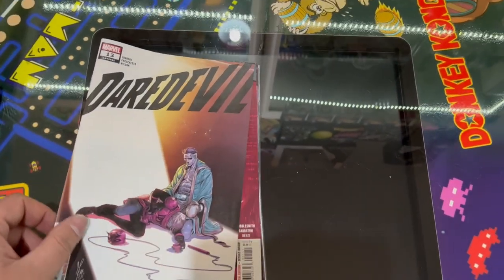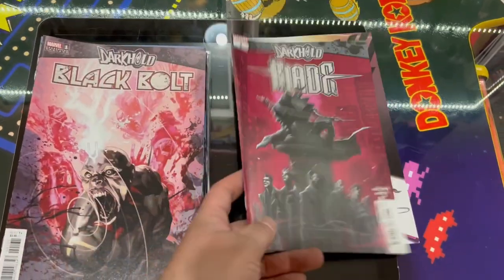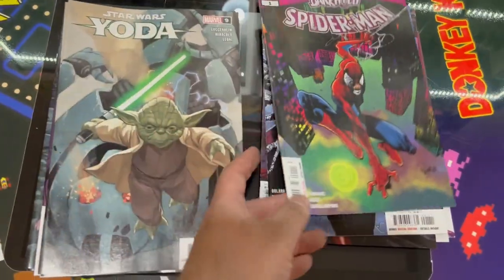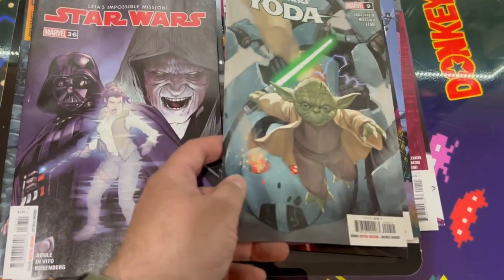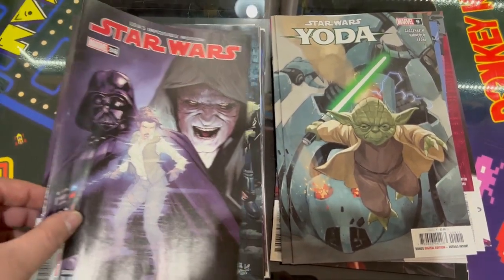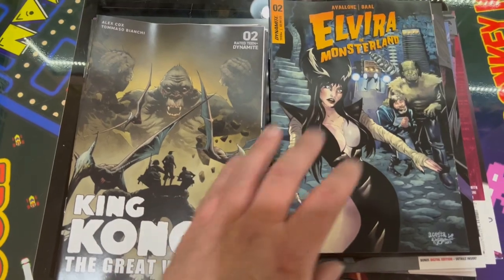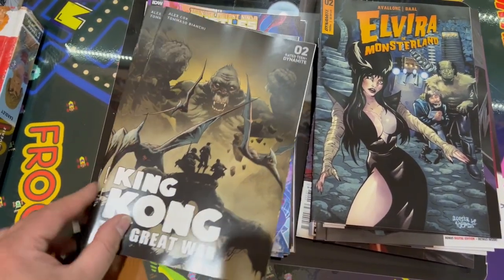So from Marvel we've got Daredevil, and then a load of Darkhold back issues that I ordered specifically for a customer. We've got the new Star Wars Yoda issue, number 9 and number 6 of Star Wars itself. Elvira in Monsterland issue 2 — we've got a second copy of that, one came last week as well. King Kong the Great War issue 2.